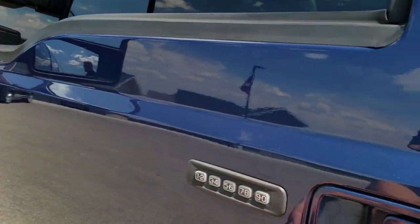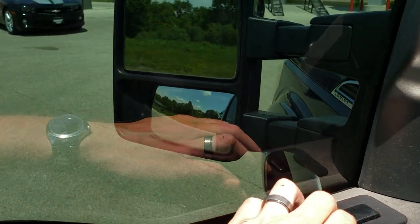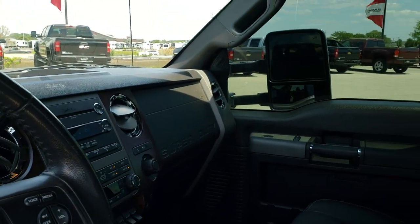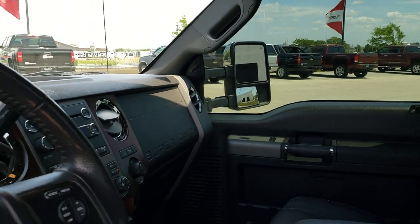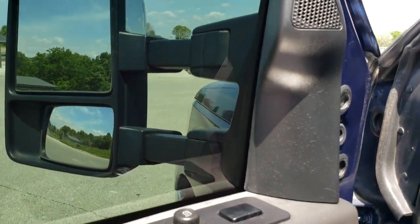I'll show you how those mirrors work. We have the door code. To operate the mirrors, they power fold in like so — I always like showing both sides so you know both sides are working properly. And then they also telescope in and out. You can see that side is working good, and so is that side.